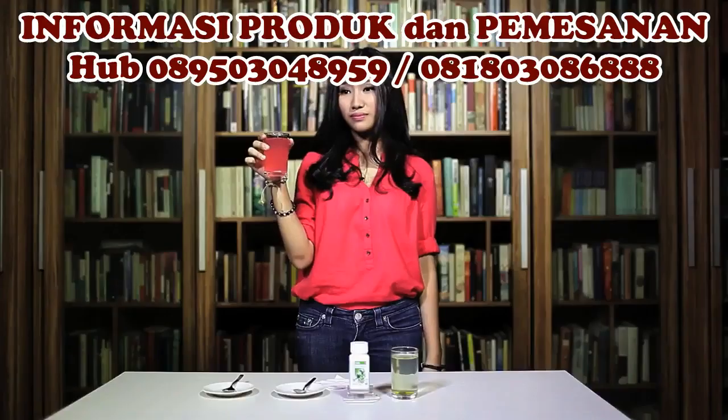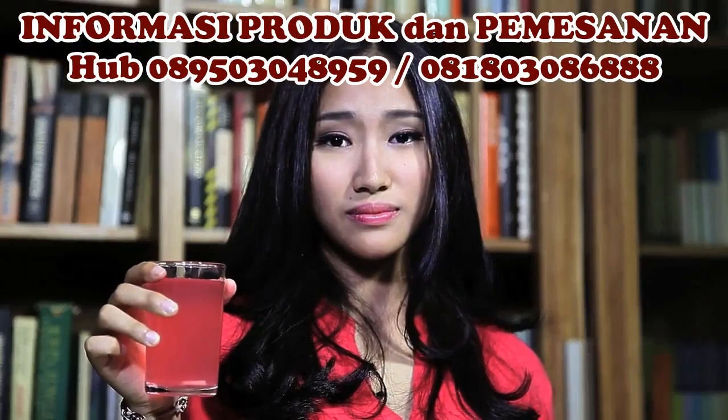Hal ini menunjukkan bahwa Nutrilite Daily bebas dari pewarna dan pengawet buatan.